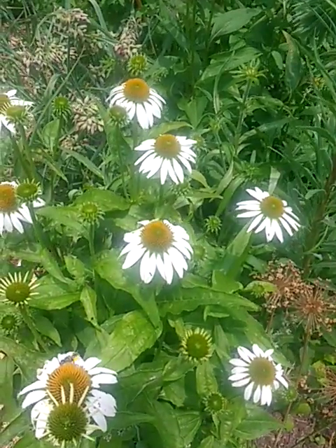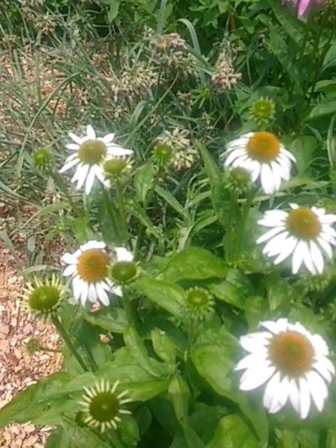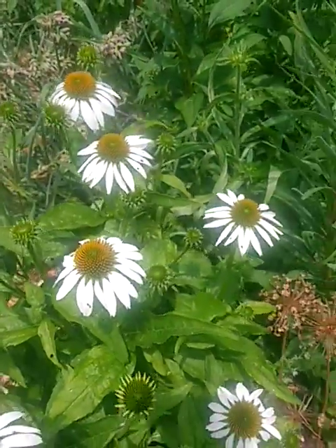Here it is in white, opening up. Petals are straight out, and then a slight droop.